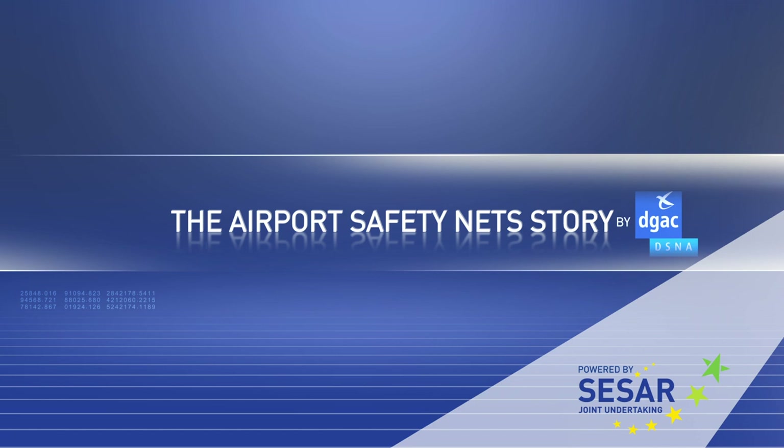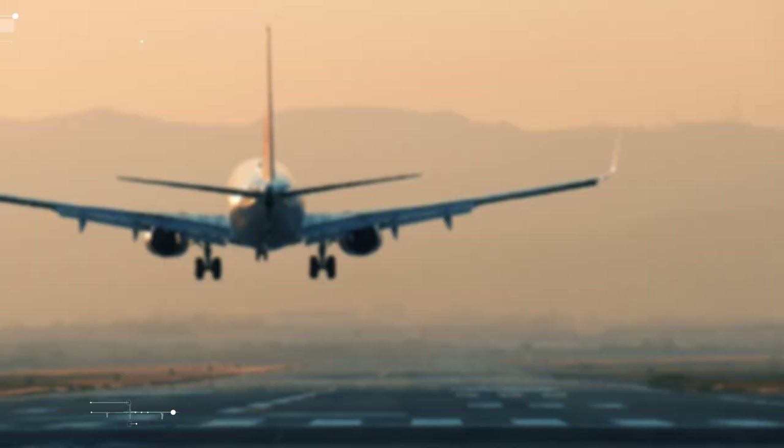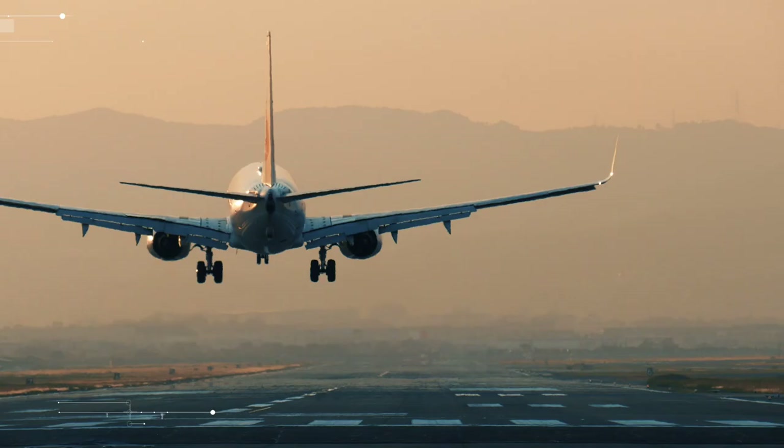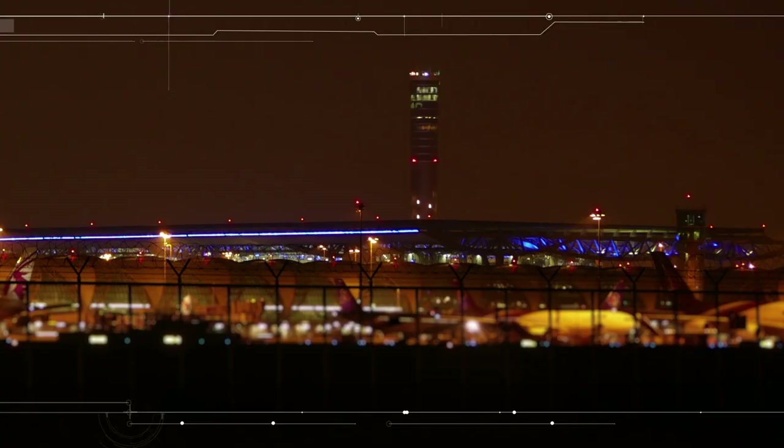Since the beginning of aviation, safety has been the main concern of every air transportation stakeholder. Until the 1990s, airport operation safety was operated by air traffic controllers, helping the flight crew find their way.